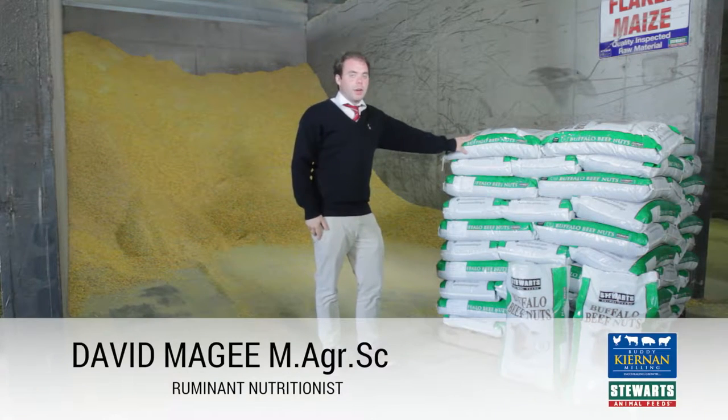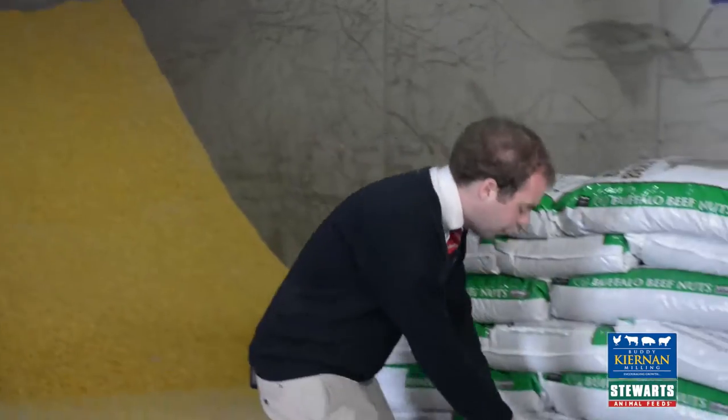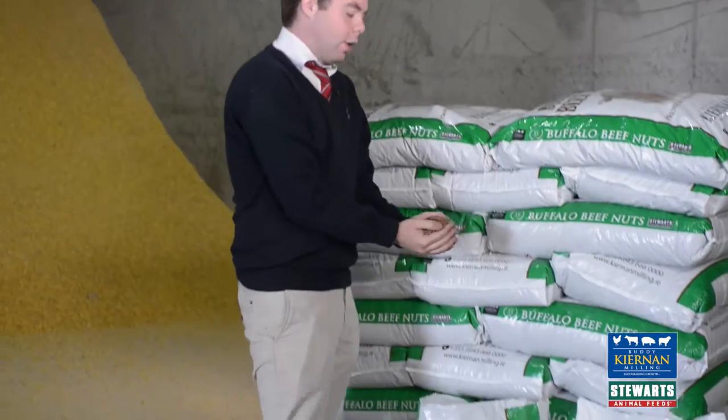Dave McGee, nutritionist with Ciernan Millen. So beside me we have our top finishing nut. The Buffalo is the best finishing nut in the market.